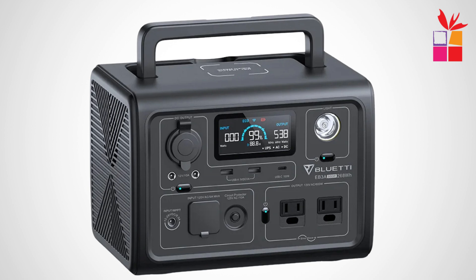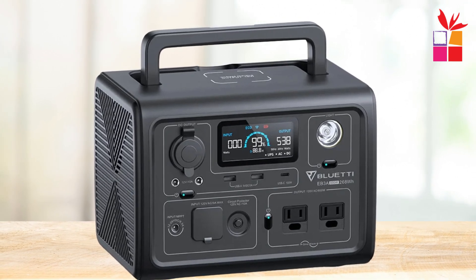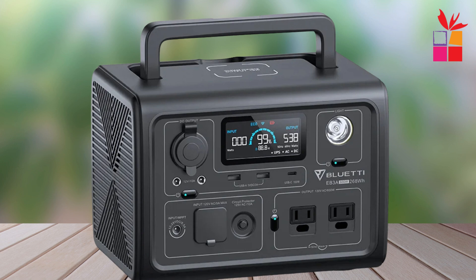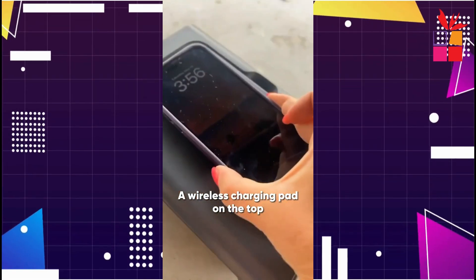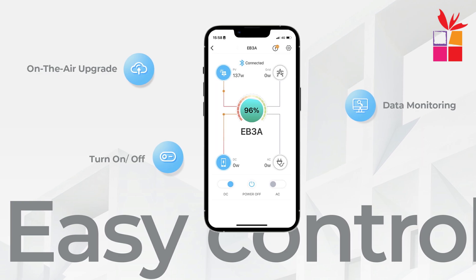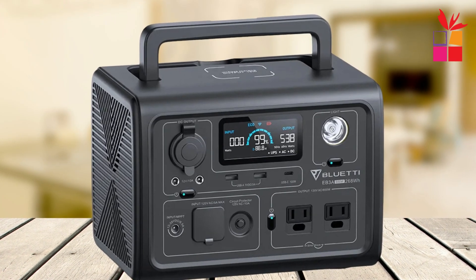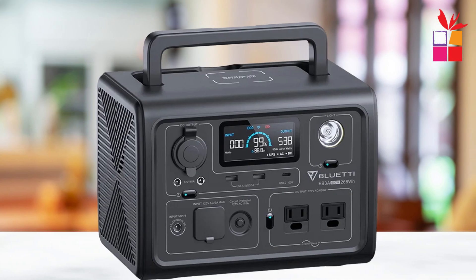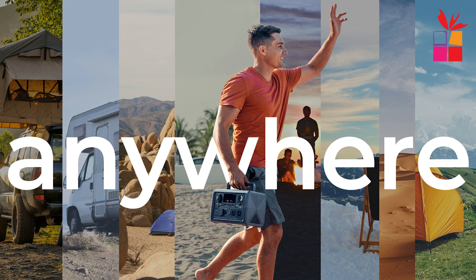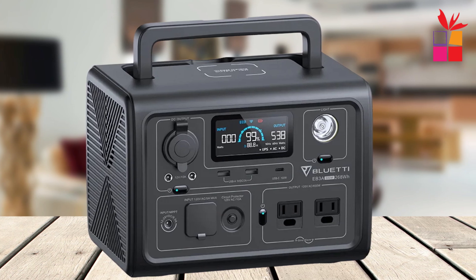Despite its compact size, the Bluetti EB3A packs a serious punch. Equipped with a 600W AC pure sine wave inverter and 268WH capacity, this power station can power small appliances like mini fridges, rice cookers, and blenders. Its 1200W surge ensures you get the power when you need it most. Whether you're off-grid or facing a power outage, the EB3A handles your power needs efficiently. Its 430W fast charging capability brings it to 80% in just 30 minutes. The EB3A also offers six versatile charging options including solar panels, AC outlets, and your car. Its LiFePO4 battery, supported by a battery management system (BMS), guarantees safety and extends lifespan to over 2,500 cycles, offering both durability and reliability.